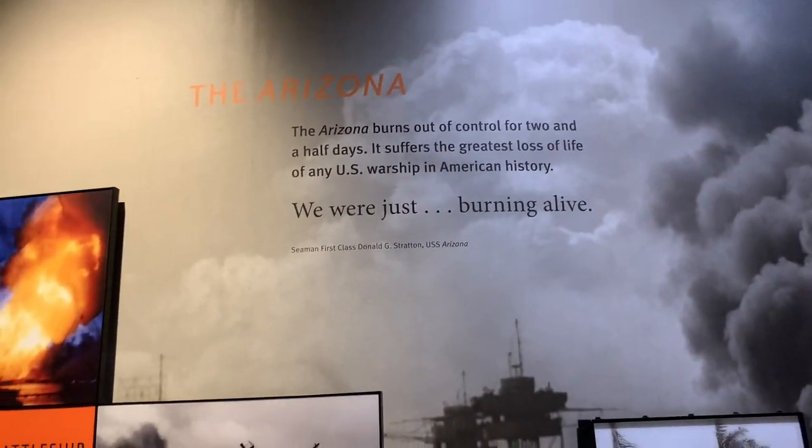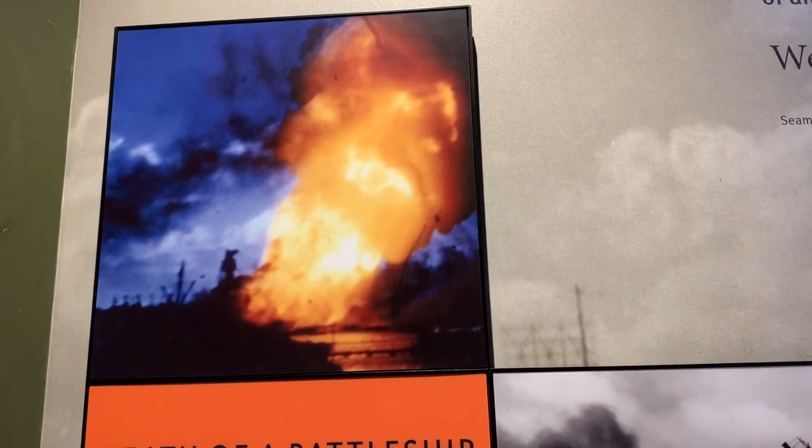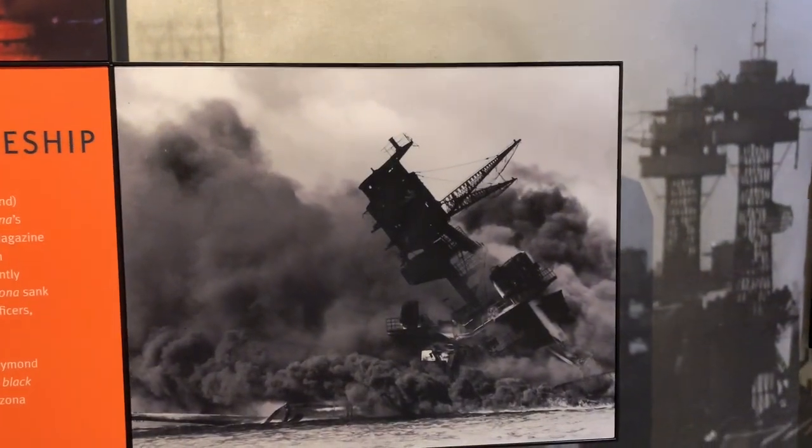The USS Arizona burned for two and a half days, and its power was cut off from the island. Black smoke filled the air, and the only light that people could see was that of the USS Arizona burning for more than two days.